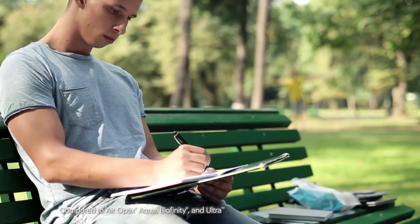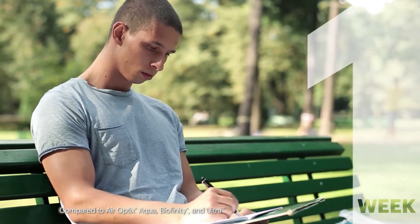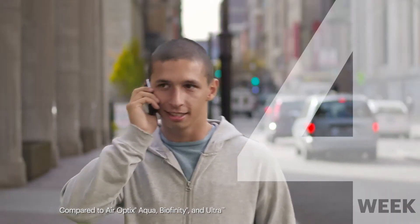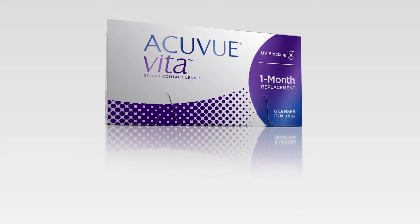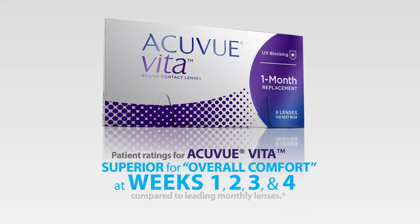In a clinical study, patient ratings for AccuView Vita were superior for overall comfort at Week 1, Week 2, Week 3, and Week 4, compared to other leading monthly lenses. And that gives these lens wearers the full month of comfortable wear they want.